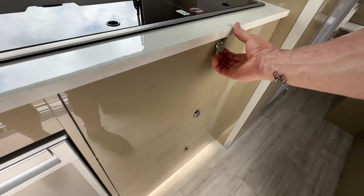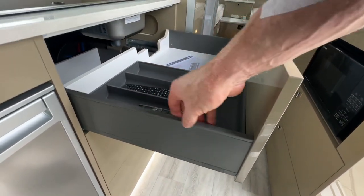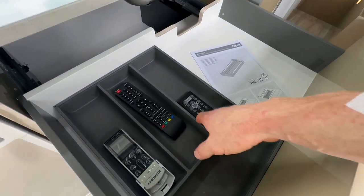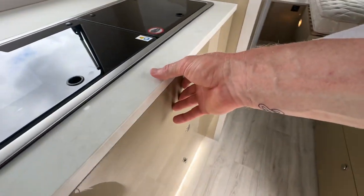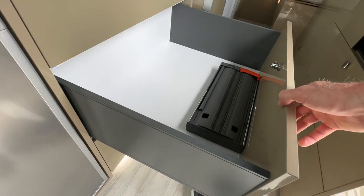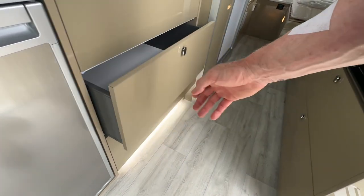Again, like always, top of the range Blum cabinetry hardware. These beautiful sides here, undermount runners. Got the cutlery tray with the non-slip surface. All really nicely finished. As long as the cabinet's closed, it's locked. Nice big drawers — look how deep they are. They're 550mm deep. Very big drawers.